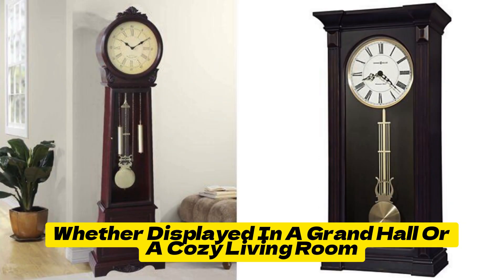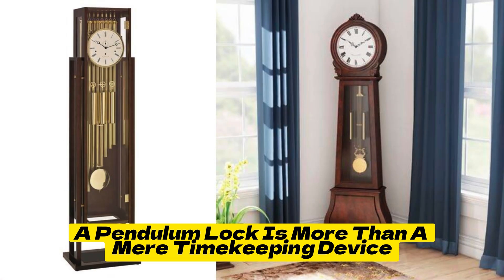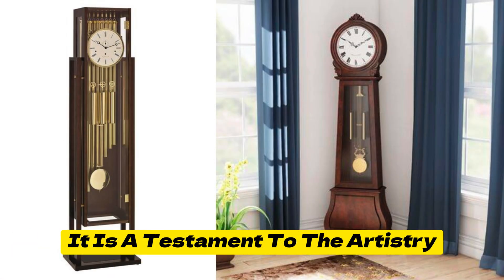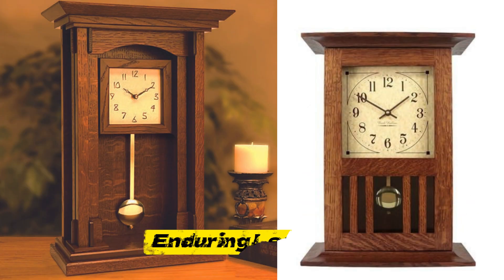Whether displayed in a grand hall or a cozy living room, a Pendulum Clock is more than a mere timekeeping device. It is a testament to the artistry and ingenuity of those who have contributed to its enduring legacy.